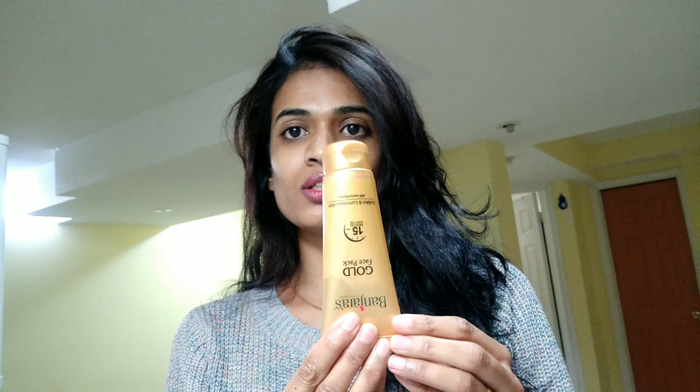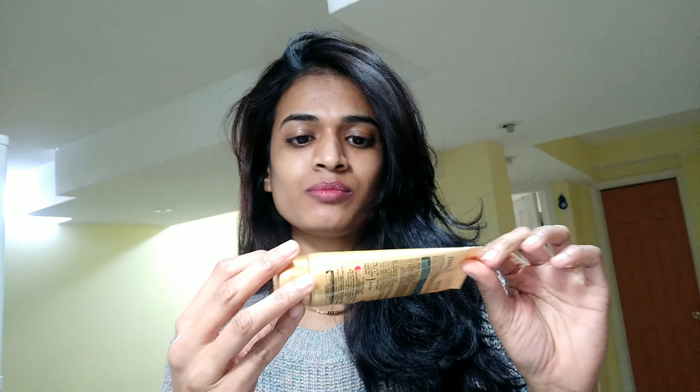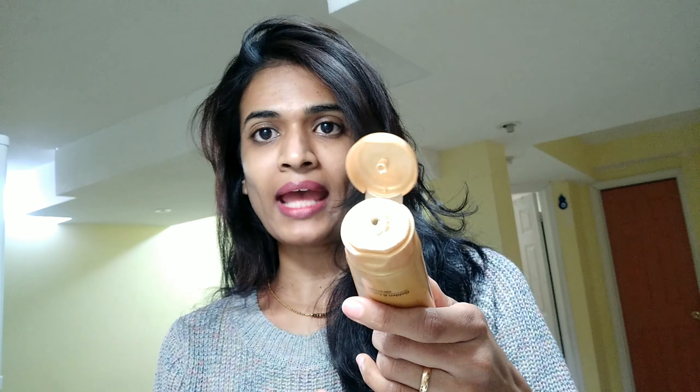It's also noted that natural herbal formulations tend to change color over time, but the product efficiency remains unchanged. The packaging is a tube, colored in golden color with a cap. The consistency of the product is a light, pale yellow color with a thick consistency.